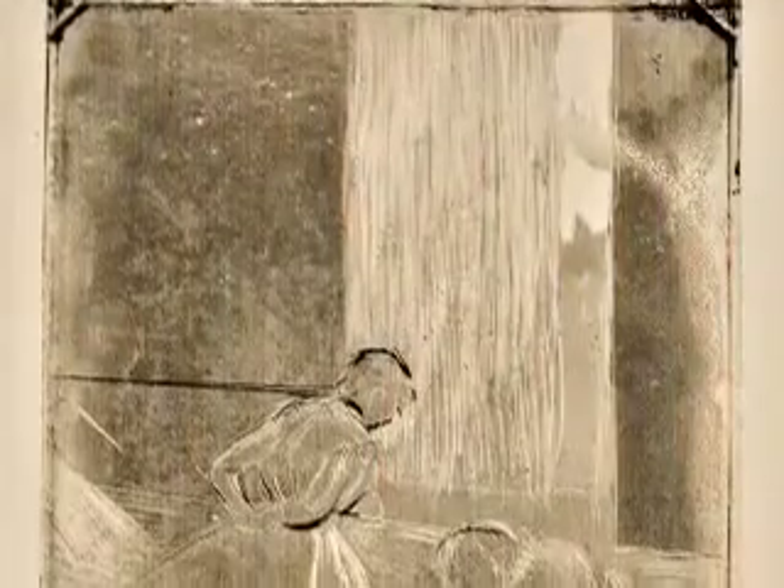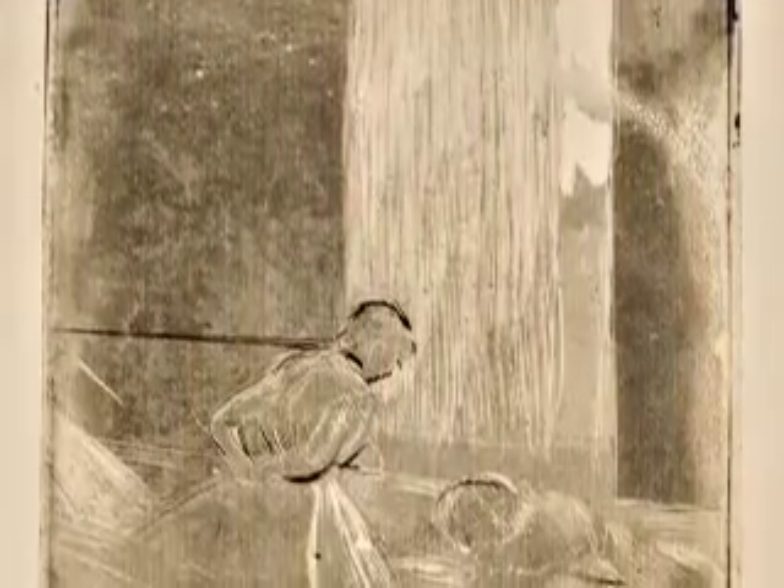Degas is considered one of the founders of Impressionism, but he's not exactly an Impressionist. He exhibited with the Impressionists, but the works that he made are not exactly in their style. He did not use the colorful short brushstrokes that the Impressionists like Monet and Renoir used. He had his own style that's maybe more closely akin to Toulouse-Lautrec, and unlike a lot of other Impressionists, he was also a fairly prolific printmaker.